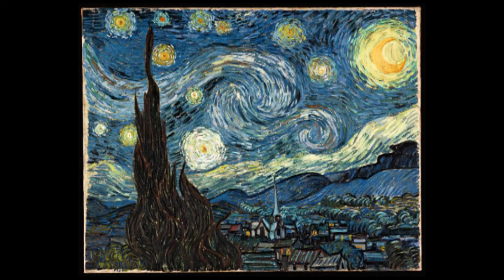Hi, I'm Monty, and I've got the next 60 seconds to talk to you about a very special painting indeed — perhaps one of the most famous paintings in the world. It's The Starry Night by Vincent van Gogh. The Starry Night is perhaps one of Van Gogh's most reproduced images of all time, but what do we actually know about it?